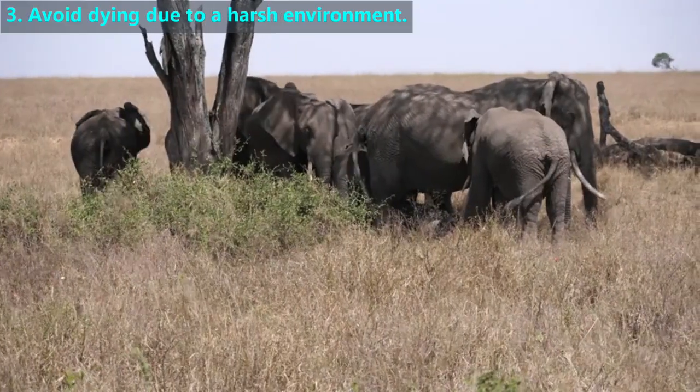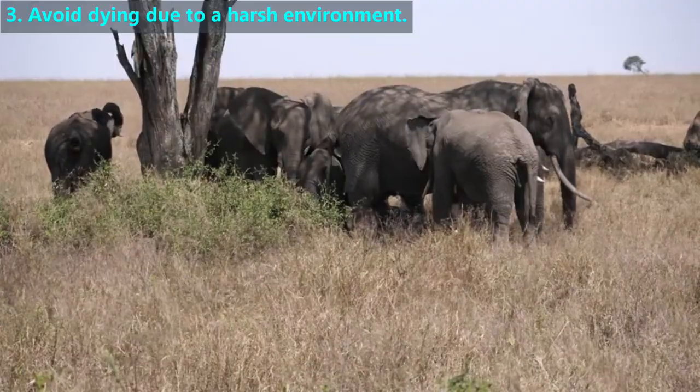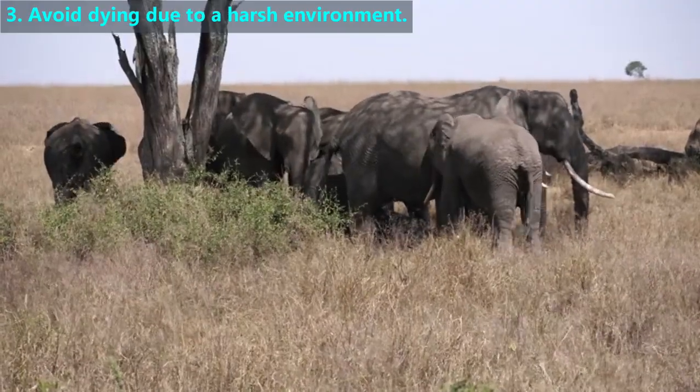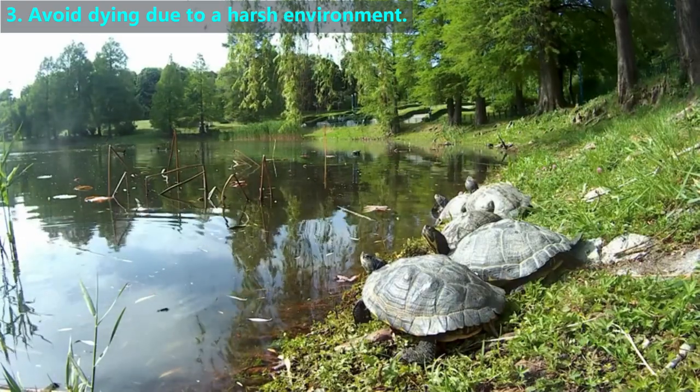If there are trees available, then animals will move into the shade where it's cooler. Elephants will use their ears to cool themselves like giant fans. Reptiles move into and out of the shade to adjust their body temperature.